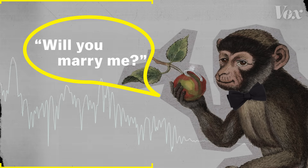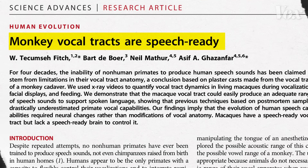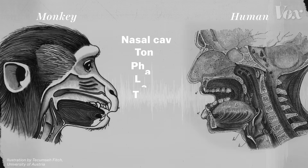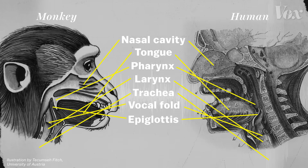Will you marry me? Now, of course, that's not a real monkey. It's a computer simulation that was part of a study on monkey vocal tracts. And what it shows is that monkeys have a strikingly similar vocal structure to humans. But despite all these similarities, they can't speak.